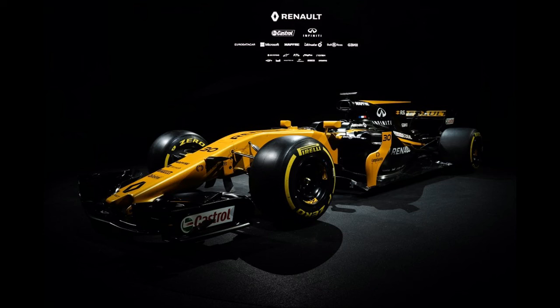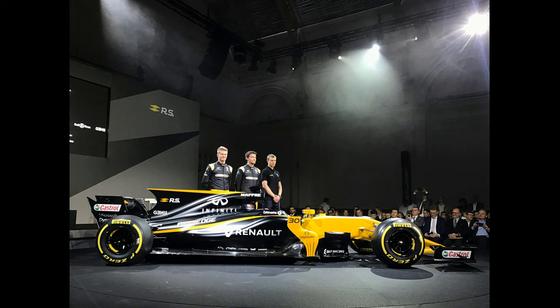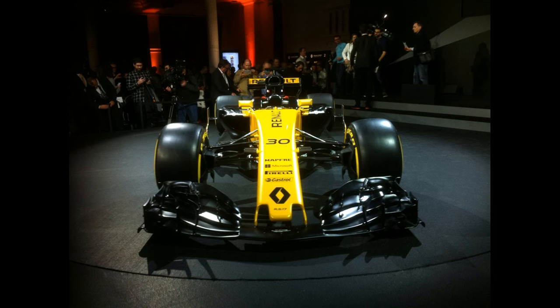What's going on guys, it is Foxy United here and welcome back to a brand new video. Today we are back with another round of F1 2017 car reveals. Renault have launched their brand new F1 car — it was released at 3 p.m. UK time. The live stream started at 2 p.m. and after some talking and announcing that Alain Prost has joined the team, they went ahead and released the car at three o'clock.